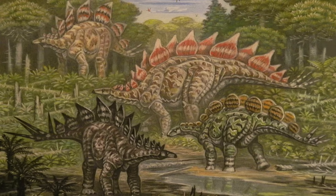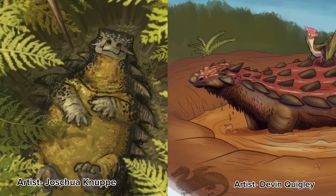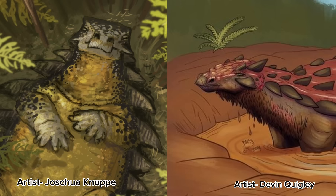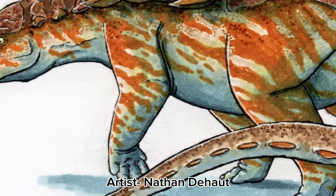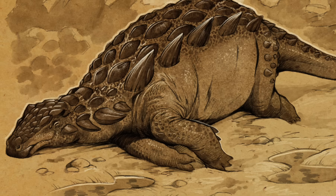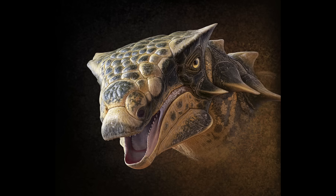Stegosaurids were not the only thyreophorans present in the Morrison. Two species of ankylosaurs were also here: Gargoyleosaurus and Mymoorapelta, two nodosaurid ankylosaurs. While they share some distinct differences, they have a relatively similar body plan, both reaching up to 3 meters or 10 feet in length. Unlike their incredibly famous cousins from the Cretaceous, nodosaurids like Gargoyleosaurus and Mymoorapelta lack the tail club that makes Ankylosaurus so famous. Instead, their armor works as a passive defense, providing shoulder spikes to protect them from being bitten. Many people seem to believe ankylosaurs weren't around until the Cretaceous, but these two prove otherwise.